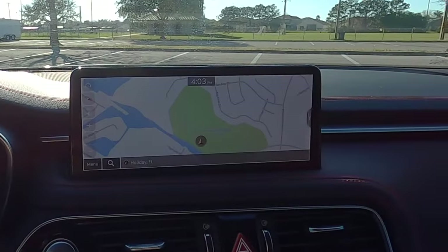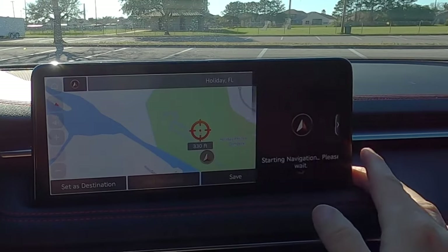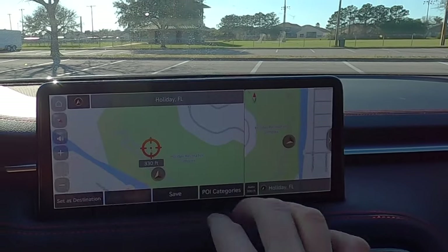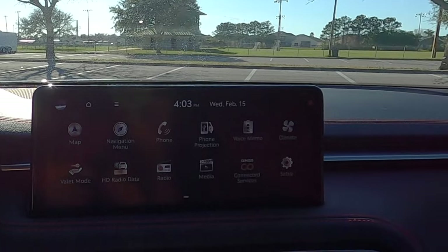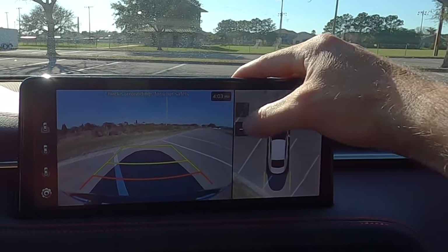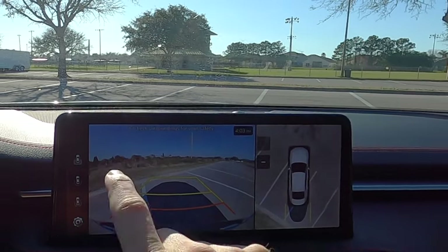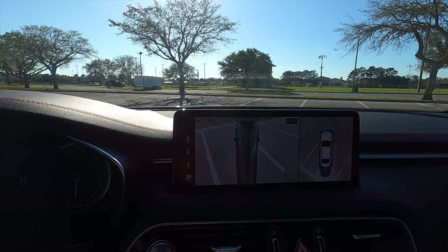There's a 10.25-inch touchscreen with pinch and swipe functionality, AM/FM, SiriusXM, HD radio, Apple CarPlay, Android Auto, and Genesis connected services. Put it in reverse and you get a 360-degree reverse camera — you can zoom in and zoom out to check for imperfections all around you, or switch between different camera angles.